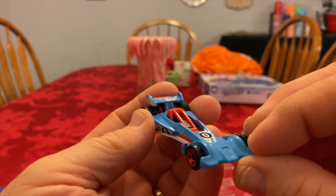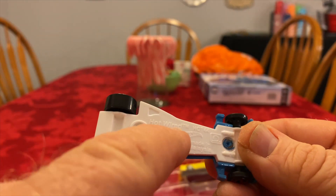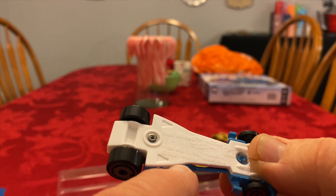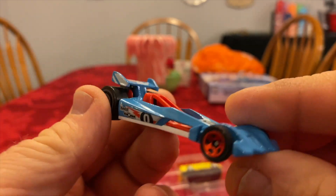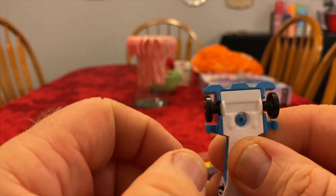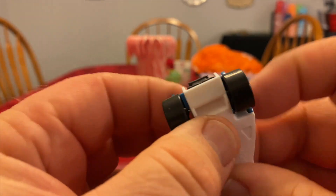Our next one — it's a Hot Wired, and then it's got the HTC 44. I think that's 2021, made in Malaysia. You've got those real weird skinny wheels. Packable is pretty cool.